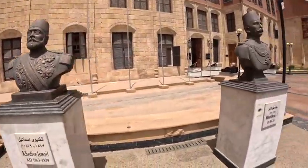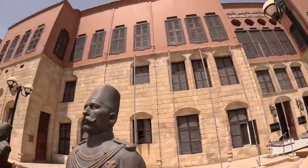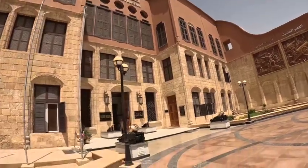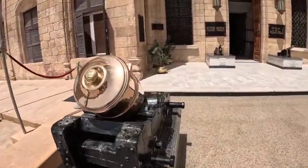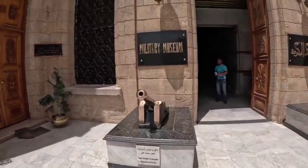Again not gonna pronounce that one. Mortar gun, 22 centimeters - some old-school cannons. Military museum.